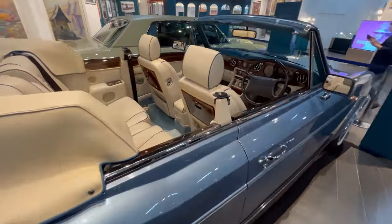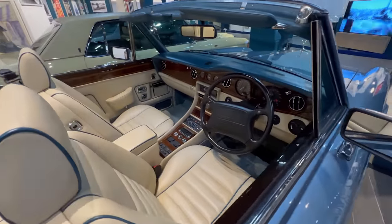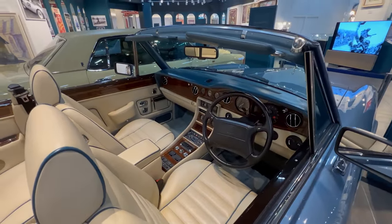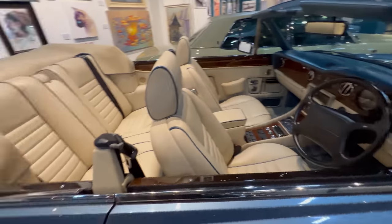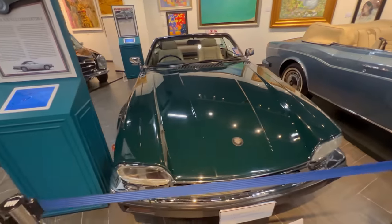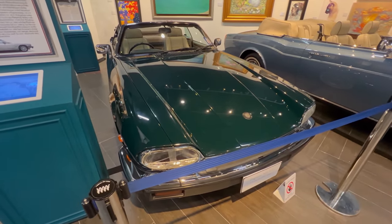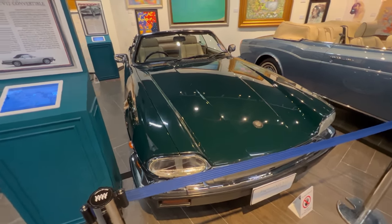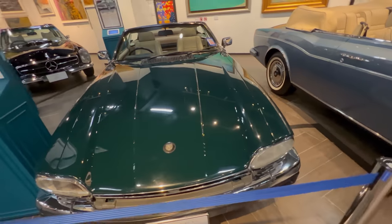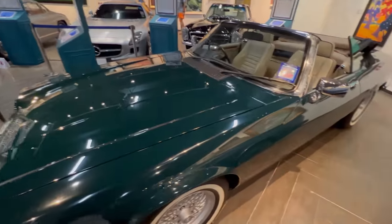The interiors are just immaculate. I've never seen cars in such good condition. Here we've got a 1994 Jaguar XJS — this would go like the clappers.